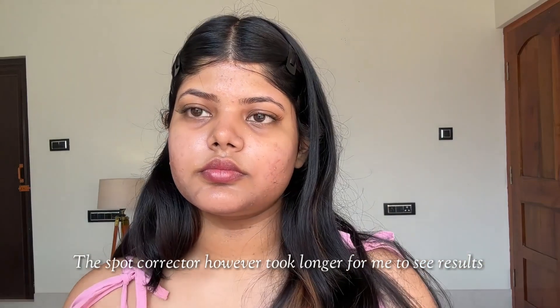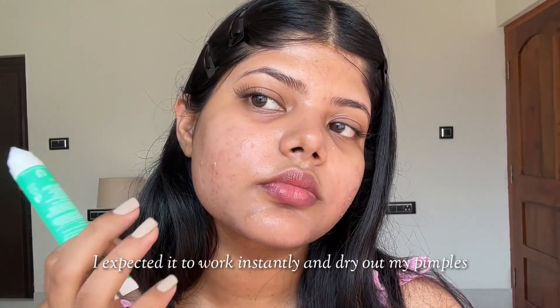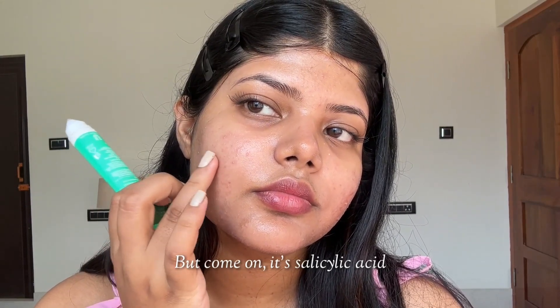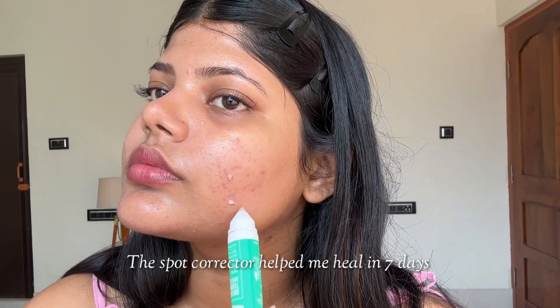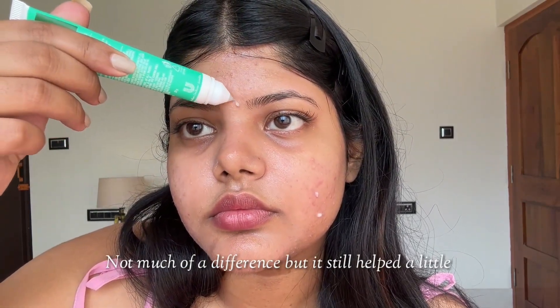The spot corrector however took fairly longer for me to see results. I expected it to work instantly and dry out my pimples, but it's salicylic acid. What I concluded was that when usually my pimples took 8-10 days to heal, the spot corrector helped me heal in 7 days. Not much of a difference, but it still helped a little.